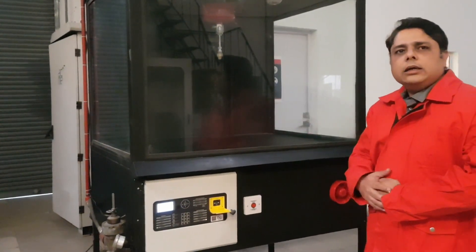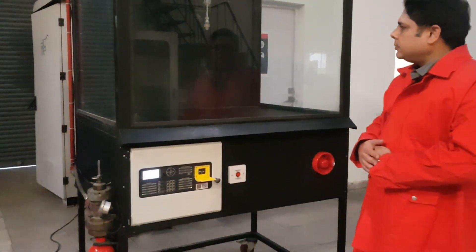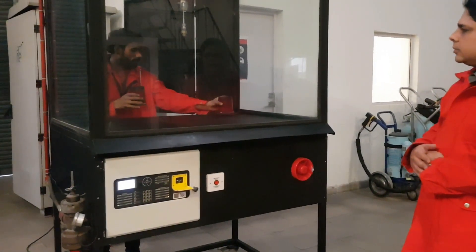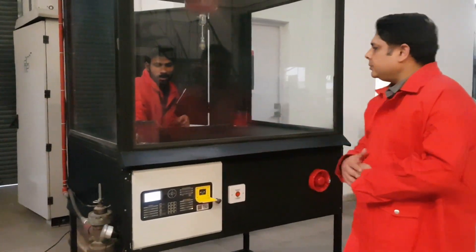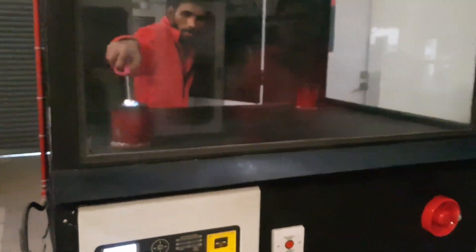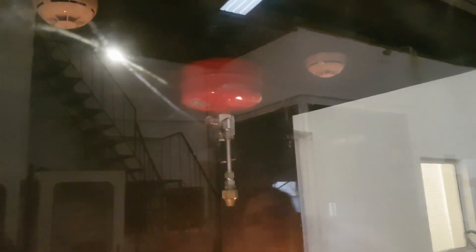Let's look at the demonstration. Please put in the cups. We will place one cup in front. Light. The flame is on. We will keep a close watch on our detectors. A red LED lighting in any of these detectors will indicate an activation.